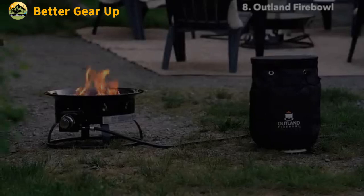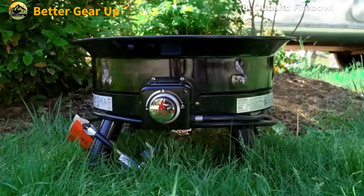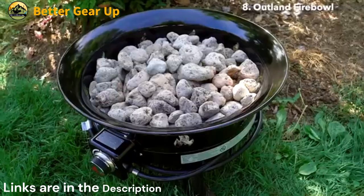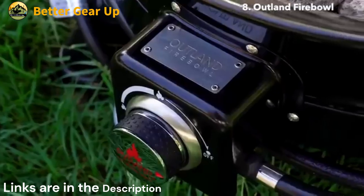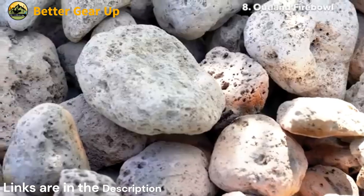The Outland Living Fire Bowl 883 Mega is a versatile and convenient outdoor propane gas fire pit, perfect for creating a cozy ambiance without the mess of traditional campfires. This 24x24x13-inch fire bowl delivers a clean, smokeless flame with a powerful 58,000 BTU/HR output.